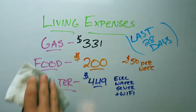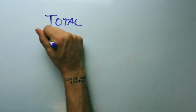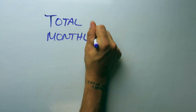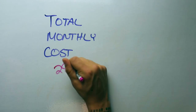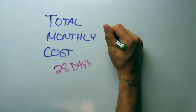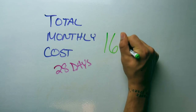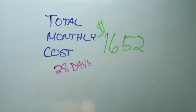That brings our total monthly cost for the last 28 days to $1,652.